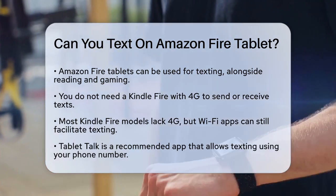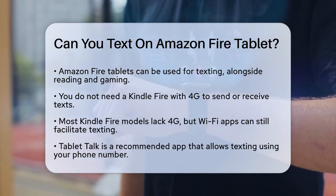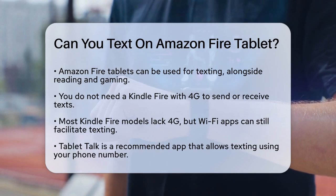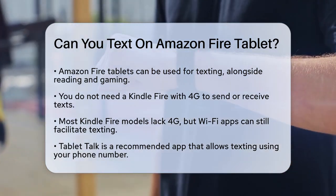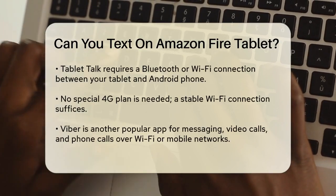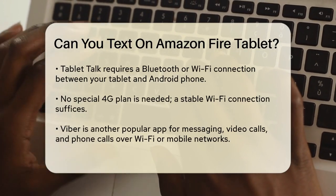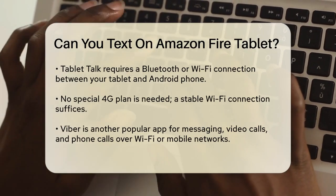You don't need a Kindle Fire with 4G capability to send and receive texts. Most Kindle Fire models don't have 4G, but that's okay because there are apps that work just fine with Wi-Fi. One of the best apps for this is Tablet Talk. This app lets you send and receive text messages using your phone number, and all you need is a connection between your tablet and your Android phone via Bluetooth or Wi-Fi. You don't need any special 4G plan, just a stable Wi-Fi connection.